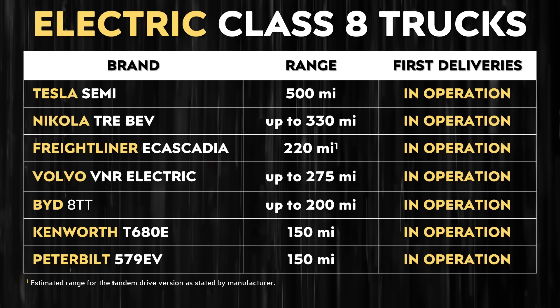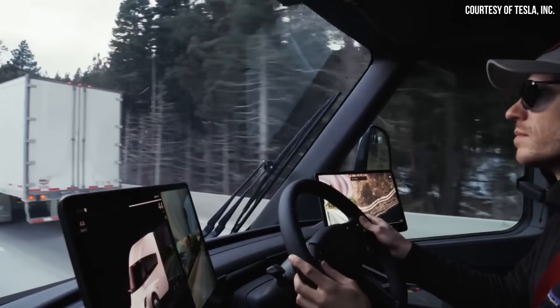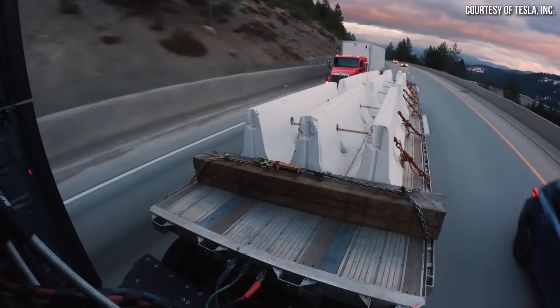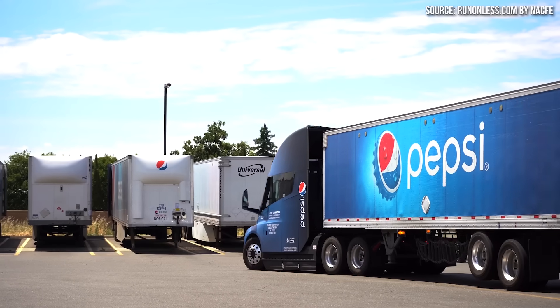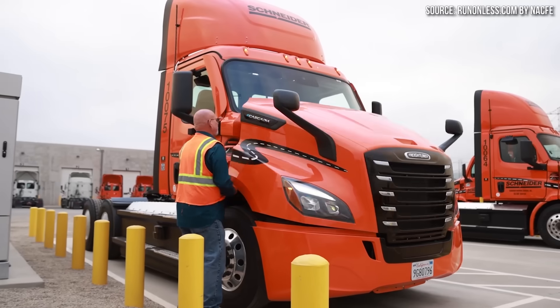In the USA, at least six other brands now have electric semi trucks on the market. However, the Tesla Semi far outshines the competition, and as I will demonstrate, it seems to be the only battery electric semi truck that can really replace diesel semi trucks in longer haul applications. Before I dive into data from the Run On Less event, I want to briefly compare the Tesla Semi to the electric semi truck competition in general, and then focus on specific real world data comparing the Tesla Semi to the Volvo VNR and the Freightliner eCascadia.